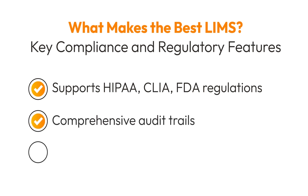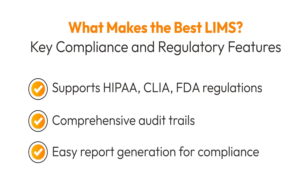With built-in audit trails and simple report generation, your lab can stay compliant and focus on what matters most: delivering accurate, relevant, and fast turnaround time results.